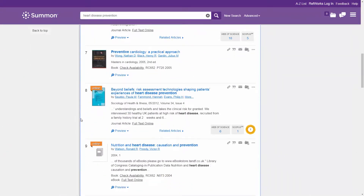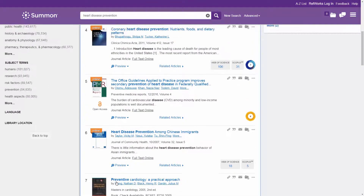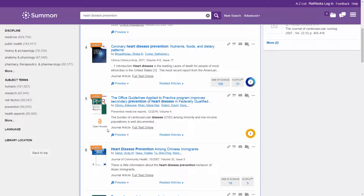Citations in the search results panel can include journal articles, books, e-books, and more. Open access content is also available.